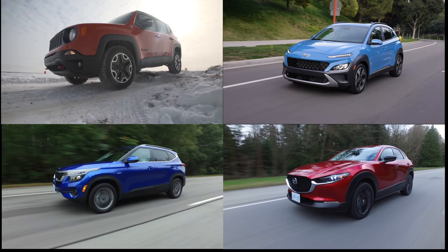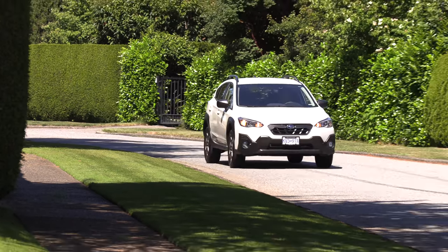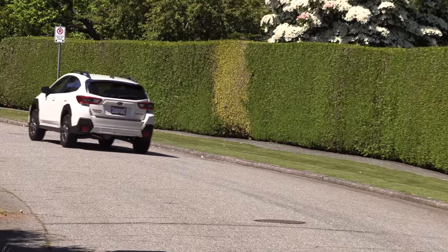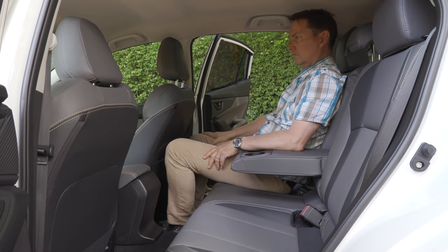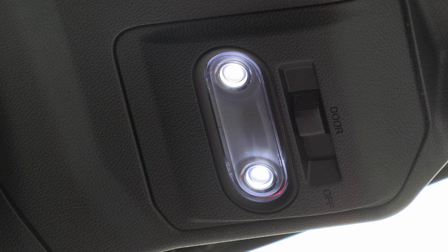Subaru projects an outdoorsy image that attracts weekend warriors, but it also excels as an everyday commuter. It handles really well, takes corners with ease, and has an excellent turning radius. City driving is wonderful. The second row and cargo space are very good for the category — very roomy with enough headroom and legroom for a six-foot passenger. The Outdoor trim also has a light embedded in the liftgate.